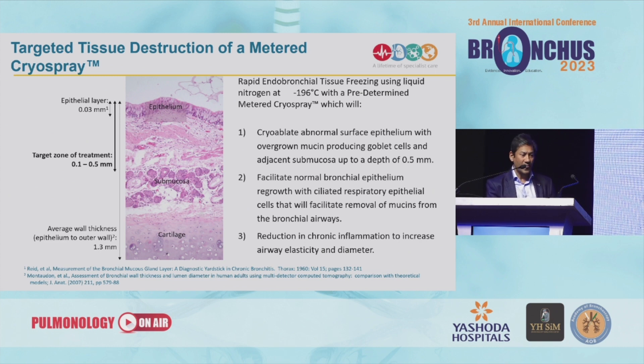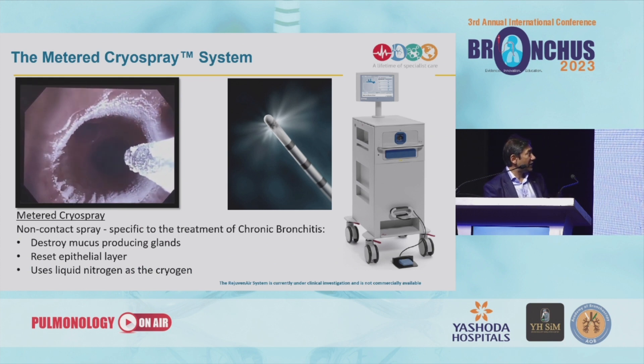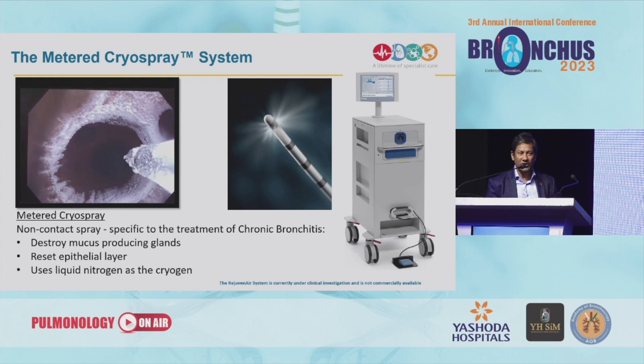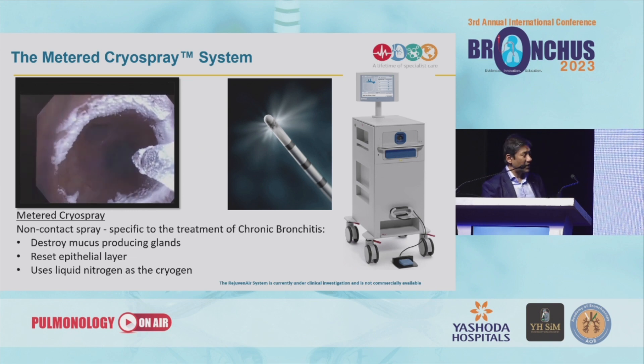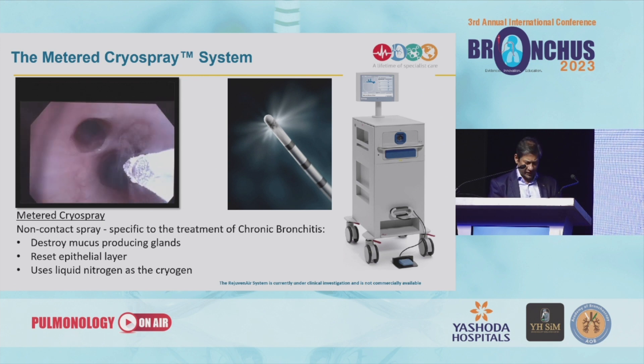At the same time, we make sure that we don't disrupt any of the cartilage. You can see the flash freeze that occurs with the liquid nitrogen, and once the treatment has been delivered you then move more proximally within the airways.